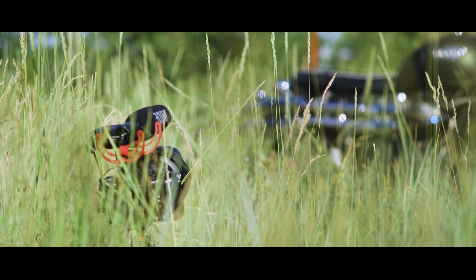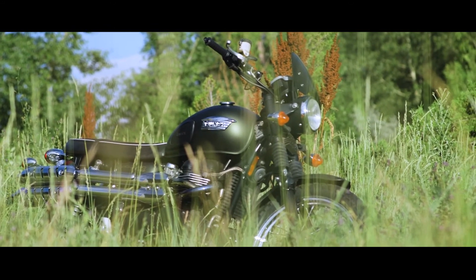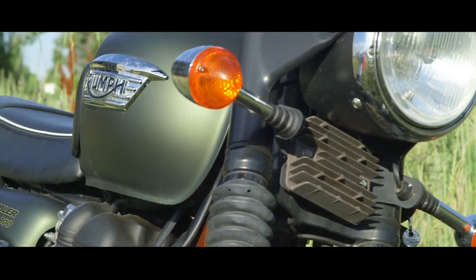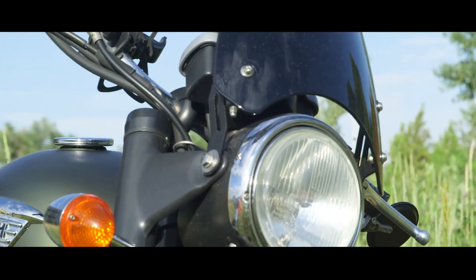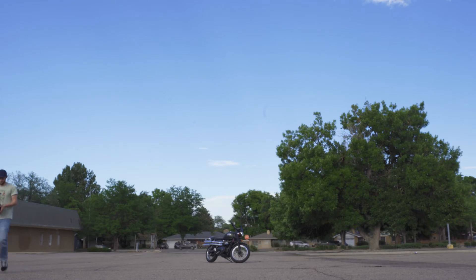Despite its outwardly complex appearance, even a single hour of practice can have a relatively inexperienced videographer slam dunking exposure, focus, and white balance with relative ease. And the kicker? I saw one on eBay today for $1,600. That's an 80% depreciation on a cinema camera that can still shoot 1080p.